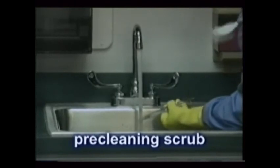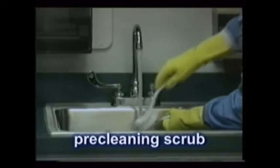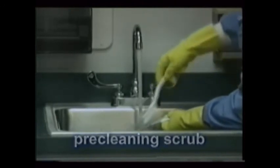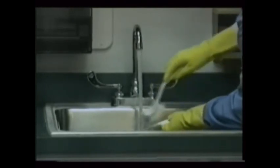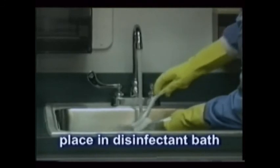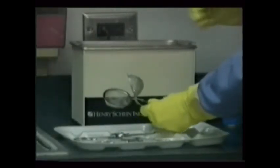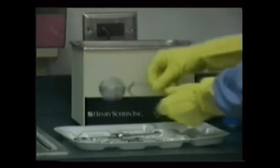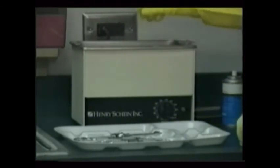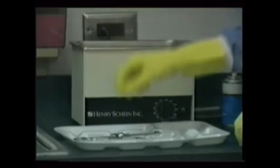Items removed to the sterilization area from the treatment room are first pre-cleaned by lightly scrubbing them under running water with a brush while wearing heavy rubber utility gloves. This process removes the gross debris. If this is not immediately possible, place the instruments in a disinfectant bath — this keeps them wet and ready for sterilization. Different dental procedures dictate different sterilization procedures. Small endodontic files, dental burrs, and finer surgical instruments all have unique properties that require special care. These are addressed in the individual tapes covering these various procedures.